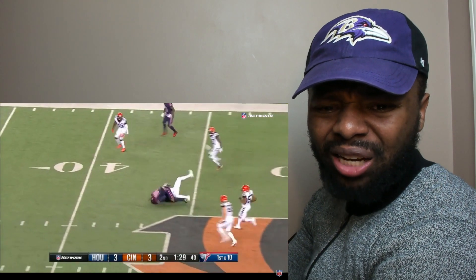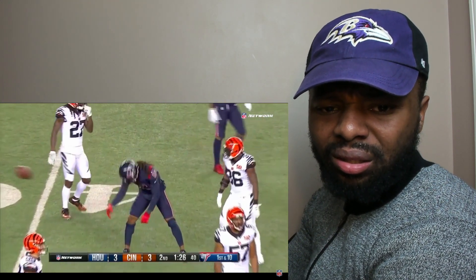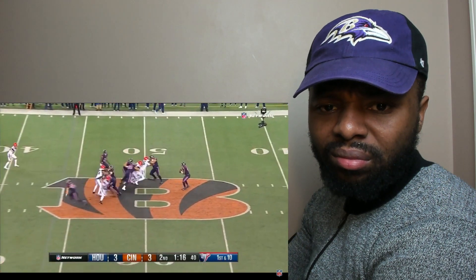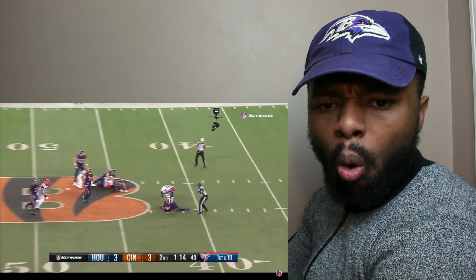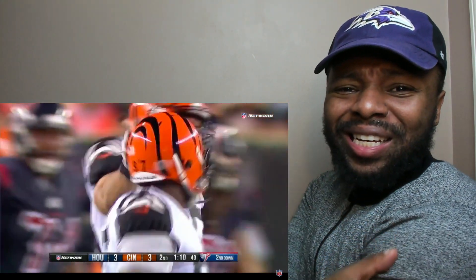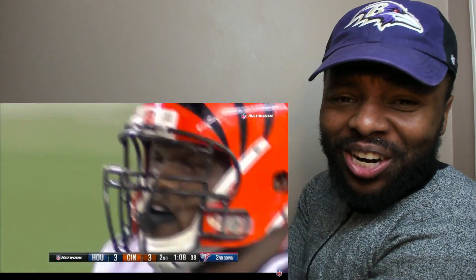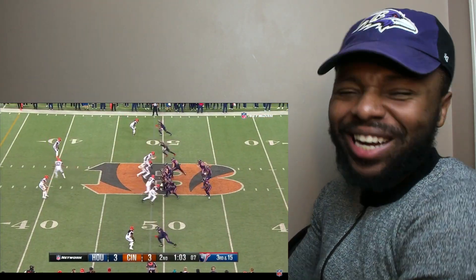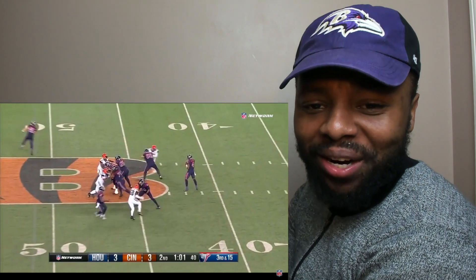Good pass — DeAndre Hawkins inside the 45 for the Bengals for a first down, 125 to go. The Bengals are gaining confidence. Deshaun, you can't be letting that hit you like that, bro — you gotta get up out of there!